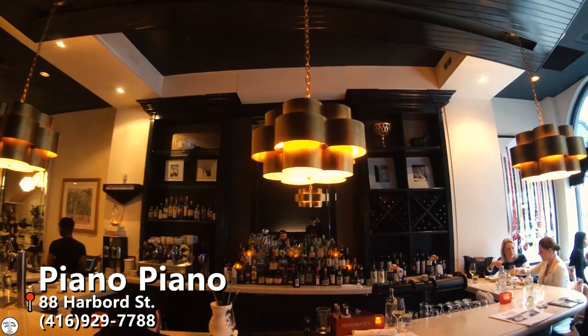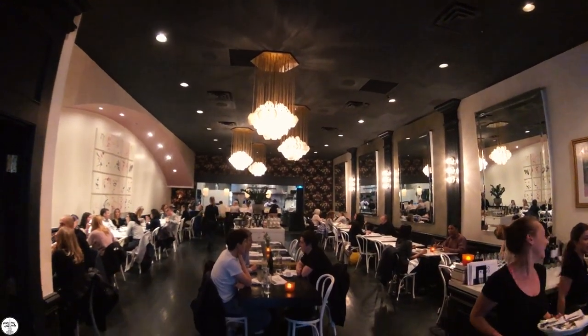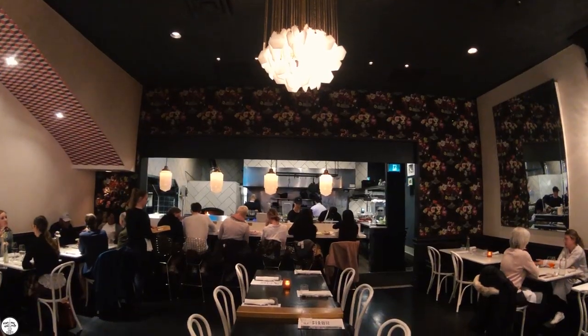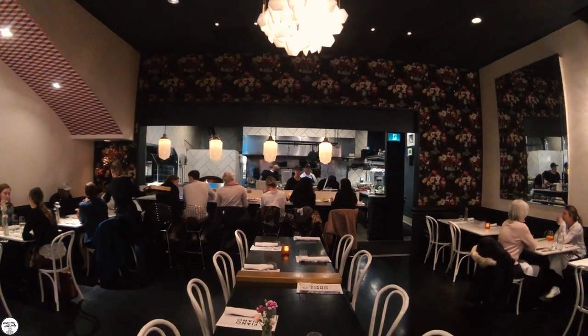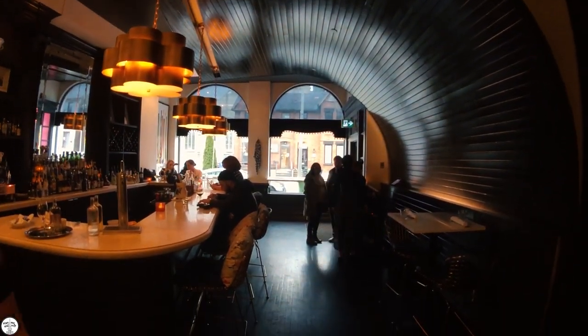Today Eric and I are at Piano Piano. We chose to come here because Italian food is some of our favorite cuisine and I've been craving it for a while. We googled some of the top Italian restaurants in Toronto and Piano Piano was always the very first or one of the first restaurants to pop up on Vlogto and Narcity.